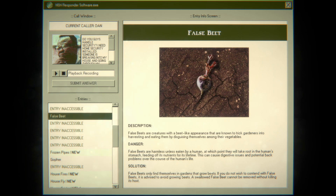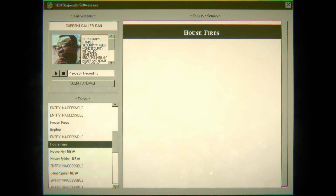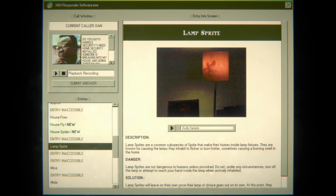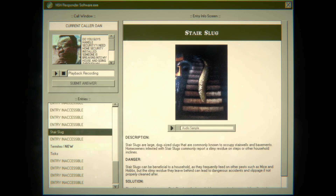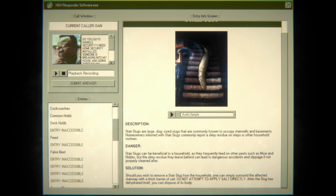There's the desk hob — likes to tidy their homes and will frequently sort and order materials in the desk to their liking. That's probably what's happening here. False beat feasts into large piles of edible food substances, frequently including flour, cornmeal, and various species of fungi. I love that they sprinkle in regular stuff like frozen pipes. House fires — probably not that. What's a lamp sprite? A common subspecies of sprite that makes its home inside lamp fixtures, known for causing the lamp to flicker and burn hotter. The good old stair slug — large dog-sized slugs that commonly occupy stairwells and basements. They can be beneficial as they feed on mice and hobs, but their slimy residue can lead to dangerous accidents.